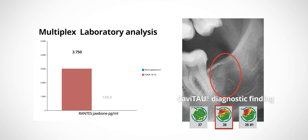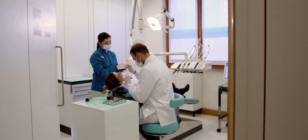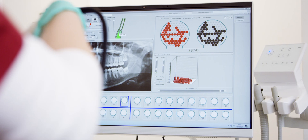Receive an even more verifiable method for validation before implantations or suspected osteonecrosis in the jaw. Your patients will be delighted. More than 20 years of medical research and practice went into developing this tool. Cavatau was created by dentists for dentists.